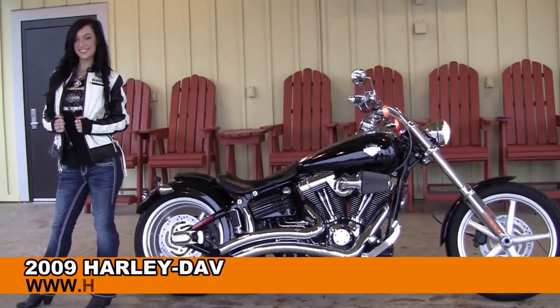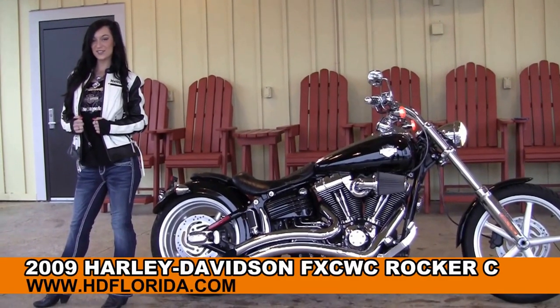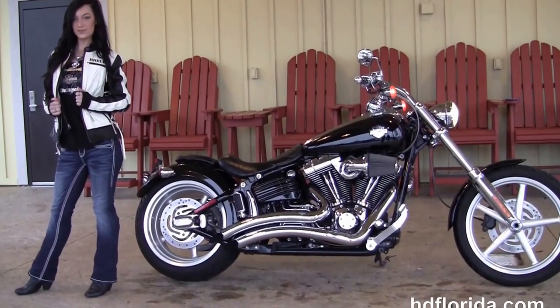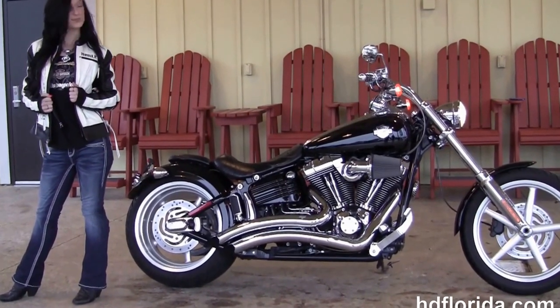Welcome everyone to the world famous Harley-Davidson of Panama City Beach. First of all I want everyone to say hello to Jarrah, and next I want to show you this splendid used 2009 Rocker C.